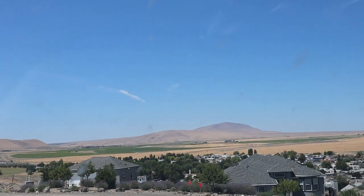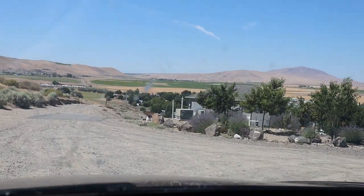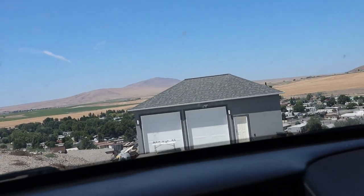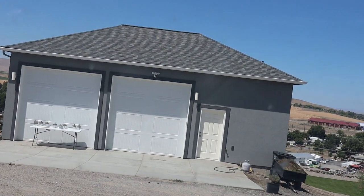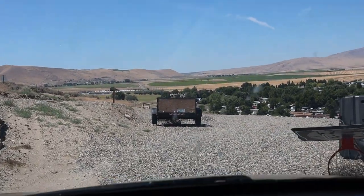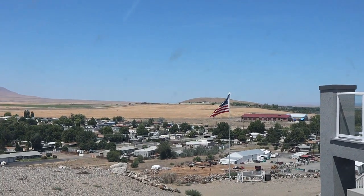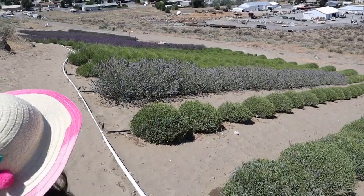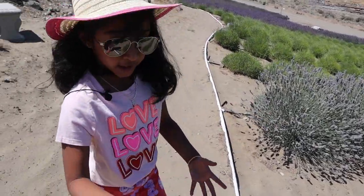We are going to park our car. We are here at the lavender farm. There are lots of honeybees — you know, in the lavender there's nectar, so many honeybees come here.